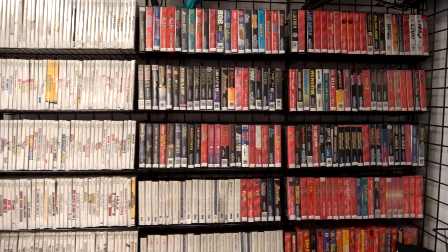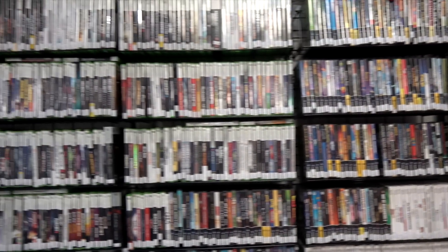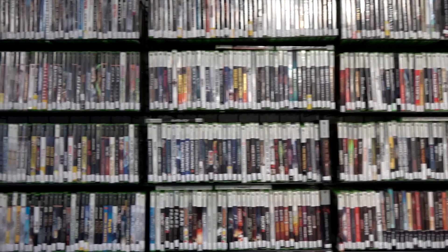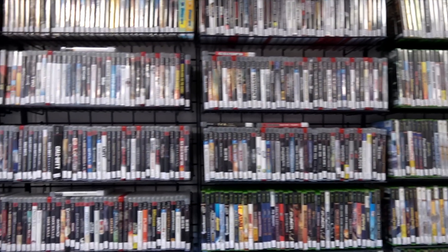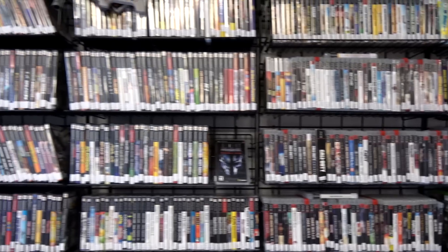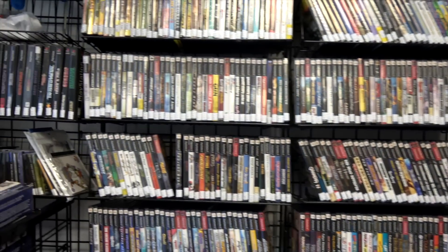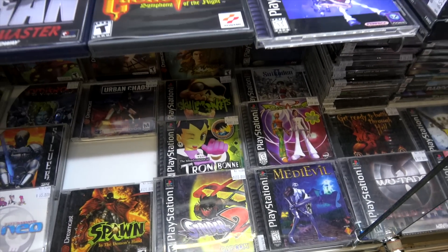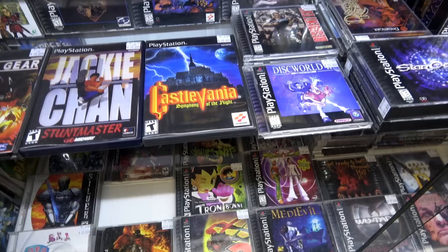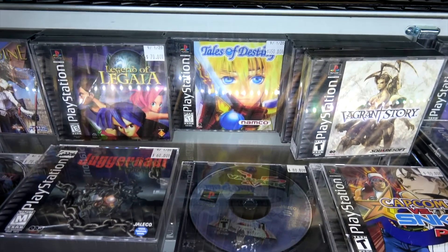Just check out this Wall-O Games — this is everything from Master System games and Genesis games, PlayStation 2, 3, Xbox, Xbox 360 — it just kind of goes on and on forever. Ever since I reviewed the Polymega, I'm kind of on a kick to get more PlayStation 1 games, and you see some of the more collectible ones here. Maybe a little out of my price range, but it was cool to see them.